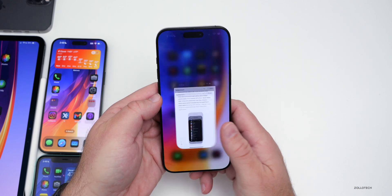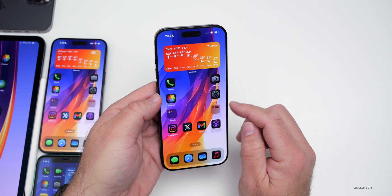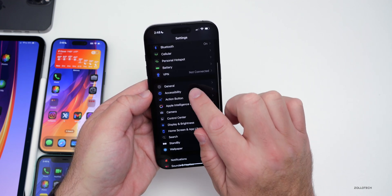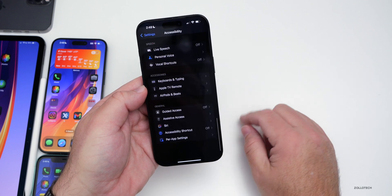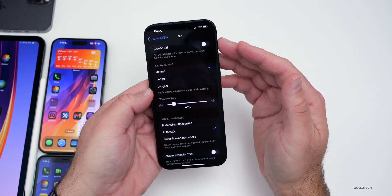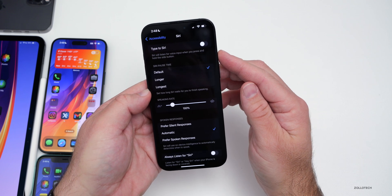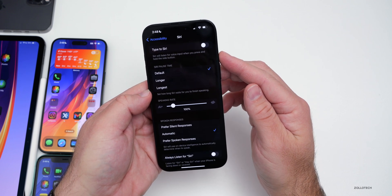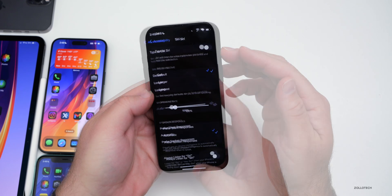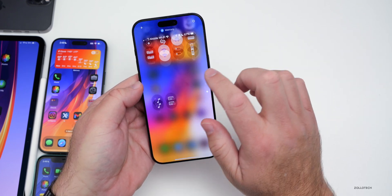We also have some new features that have to do with accessibility. If we go back into Settings and then go to Accessibility, scroll to the bottom, and go to Siri at the top, we now have a Type to Siri option. It says Siri will listen for voice input when you press and hold the side button - that wasn't there in previous updates under this menu.